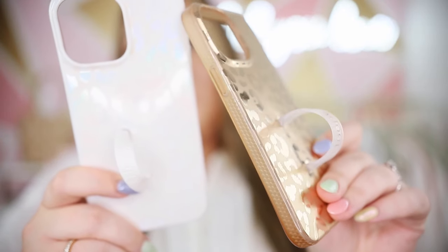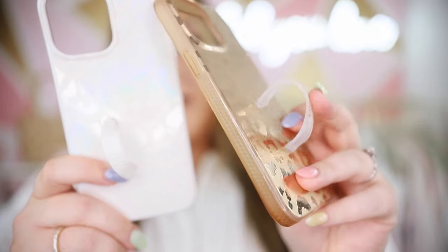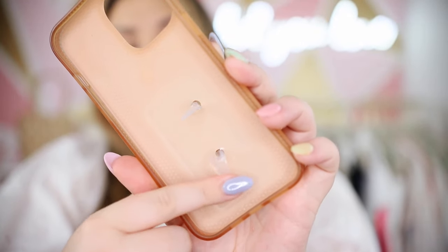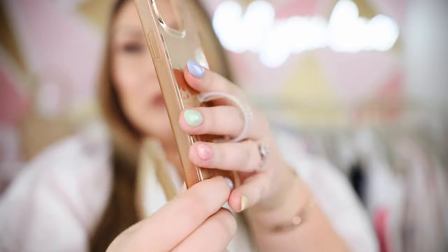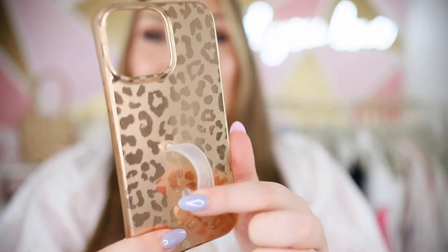I've literally never broken a phone in the past four years that I've been using Loopy cases. They offer a lifetime warranty — if anything happens to your phone case they will replace it because it should be made to last a lifetime. I've never had a single thing happen to any of them. If anything the loop might get a little worn out, but the cool thing is that the loops are actually interchangeable. You just stick them through the two holes on the phone and you have a new loop. This one is actually a new loop because I use this case so much that the previous one eventually wore down.